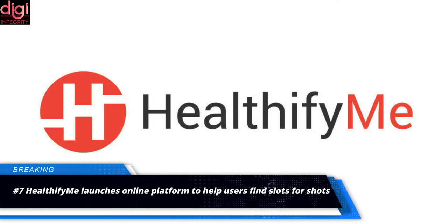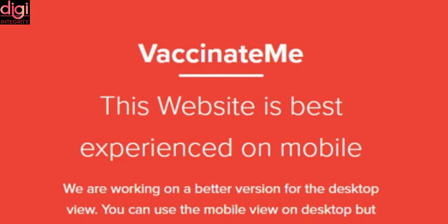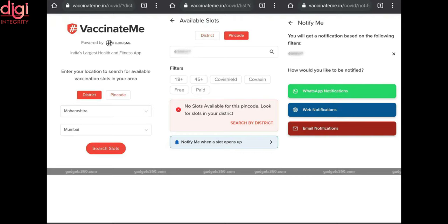HealthifyMe launches a real-time COVID-19 vaccination slot finder with WhatsApp notifications for when slots open up. The new VaccinateMe.in platform uses COVID APIs to help people find available vaccination slots nearby in real-time.